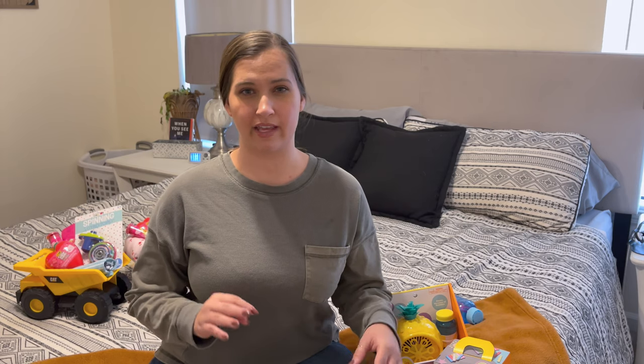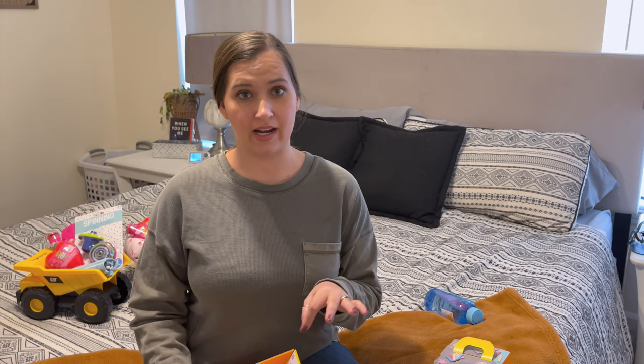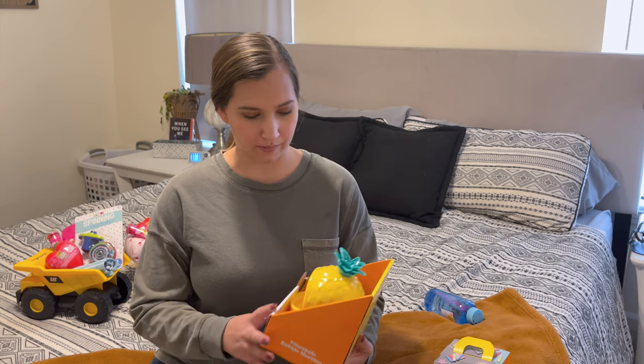The first thing I'm going to share is their joint gifts. Everything I got I got from Target and Amazon, and I will link everything down below so that you guys can find it easily if you want to look for it as well.